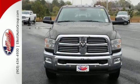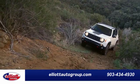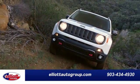Make the hard work easy with this RAM 3500. Take it home today. Elliott Auto Group — we don't do things the old way, we do them the right way.